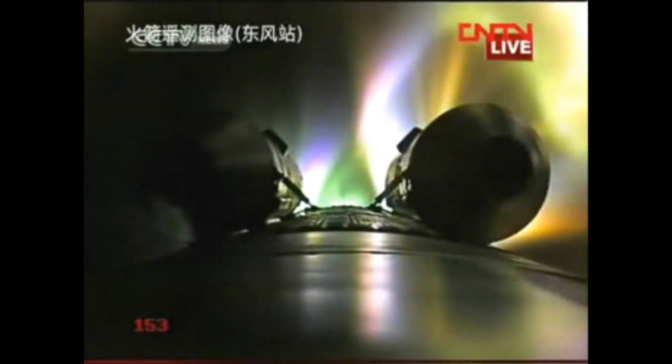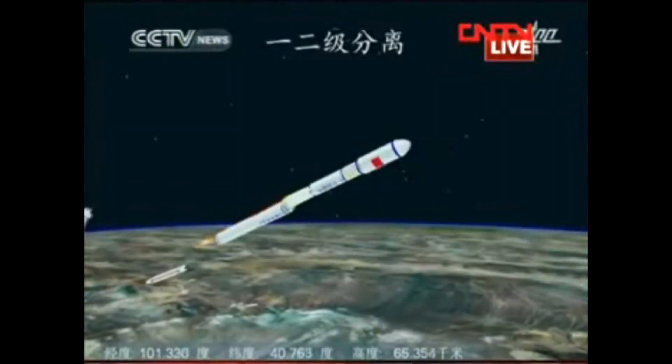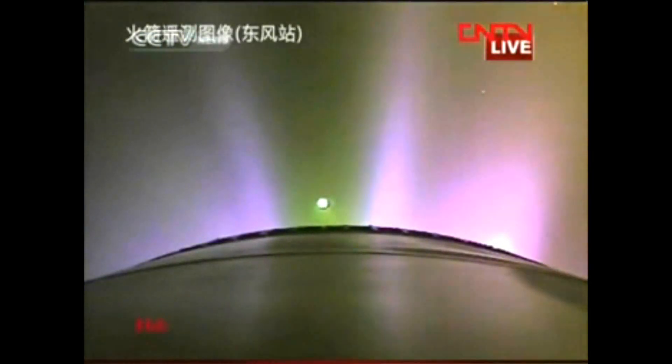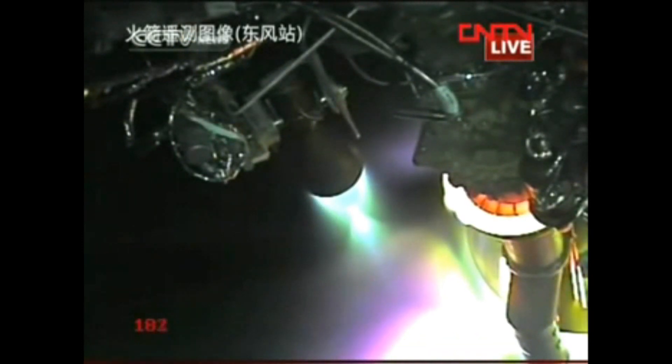From here, all the tracking stations on the ground will begin their work to monitor the movement. The boosters have separated from the rocket, and the first stage has also come off. The first stage is at the bottom of the rocket.